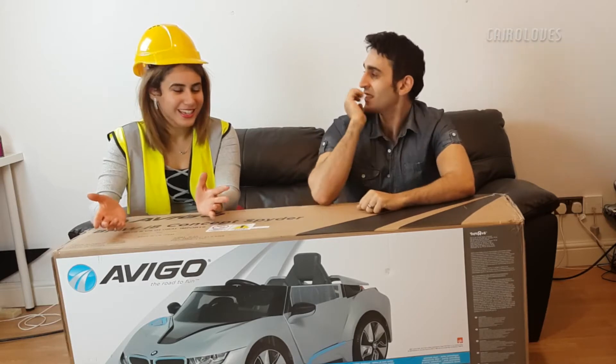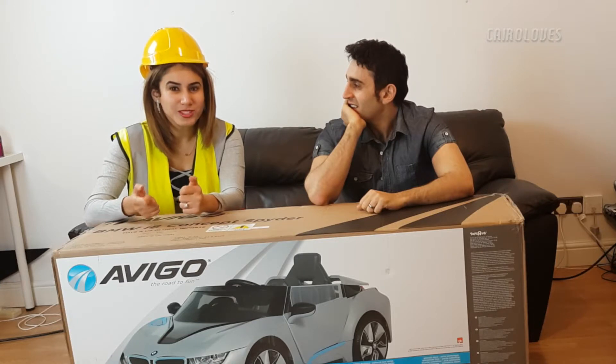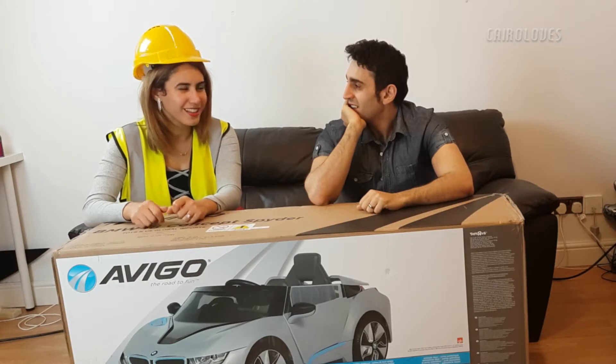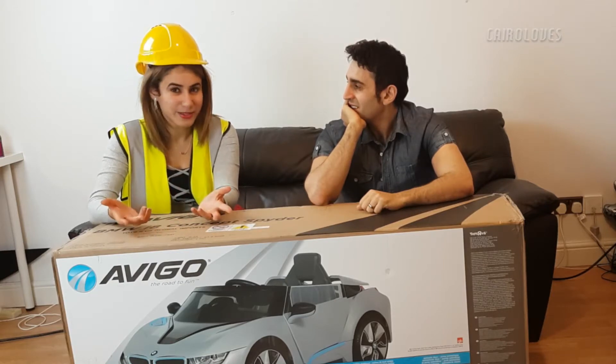I remember when we were kids we used to have these little toy cars, motor ride-ons with batteries, and we used to fight over who would play with it on the road. We'd have little squabbles - we only had one between us. I remember thinking this is the coolest thing ever, and I was a girl playing with a toy car - and I turned out to be a girl, so it's fine!